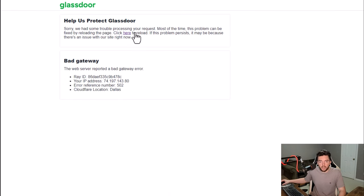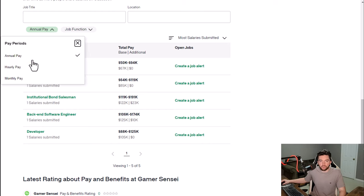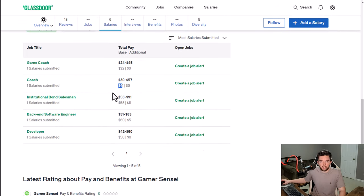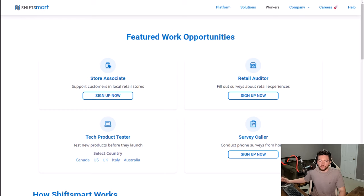As far as salaries, one reviewer said $32 an hour and another coach said $41 an hour — pretty good pay for something that would be really fun for a lot of people.